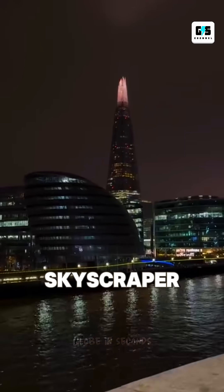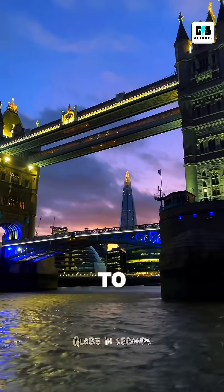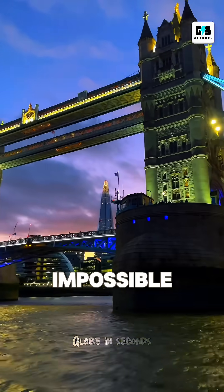The Shard isn't just a skyscraper. It's London's most daring engineering experiment — built to bend, built to reflect, and built to withstand the impossible.